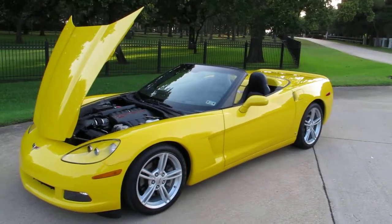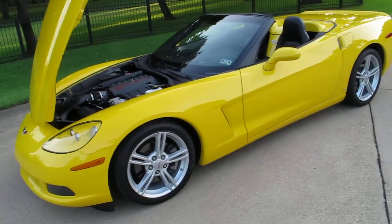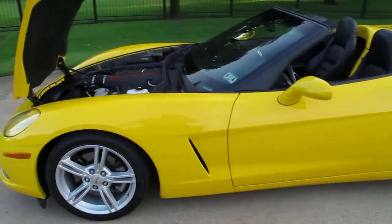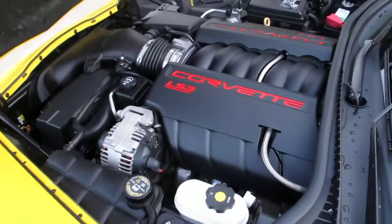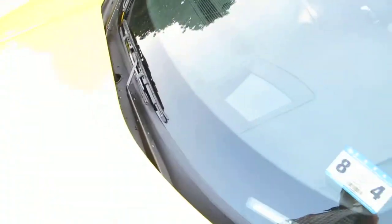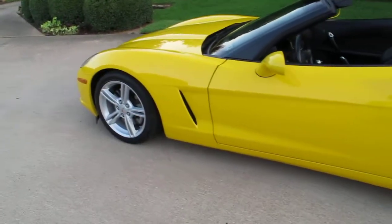Hello folks, Bronco Bob here with Texas Best Used Motorcycles right here in Mansfield, Texas. I'm here today to show you a 2009 Corvette convertible. It's powered by the LS3, a very famous Corvette engine. It's finished in a bright yellow, which is the factory yellow tint — actually an upgrade on the window sticker.